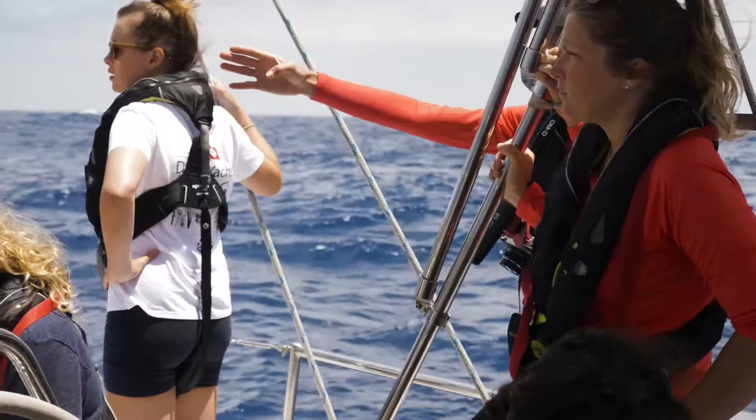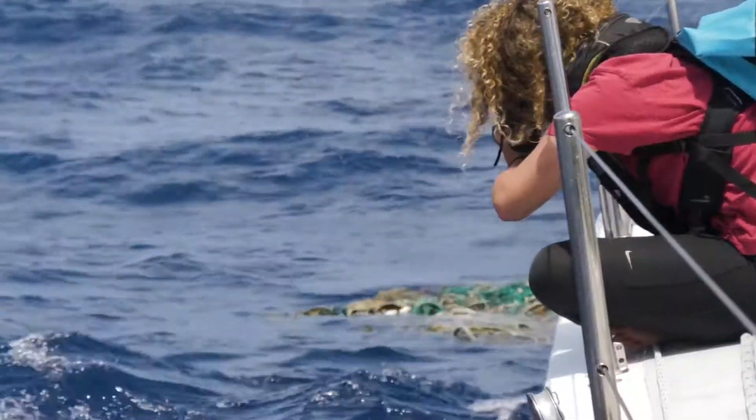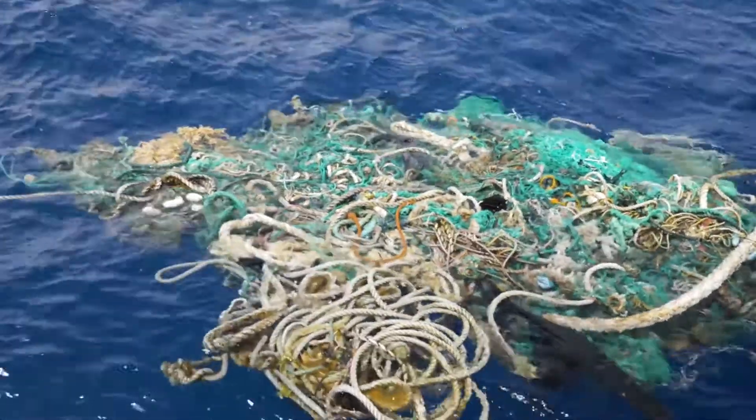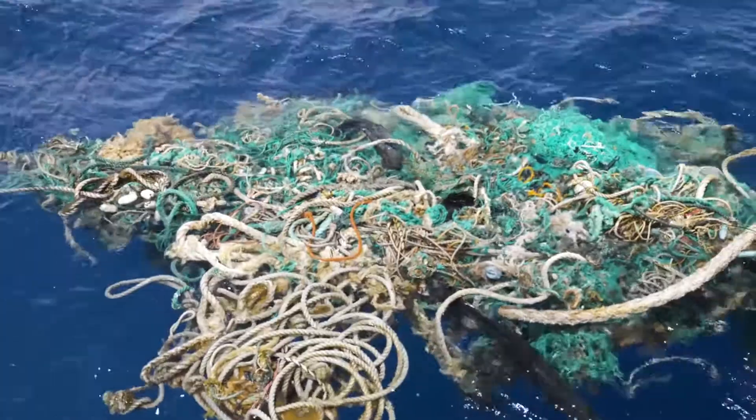We saw this big ball of marine debris. It looked like just a couple of meters squared on top, but there was about 10 times as much plastic actually underwater. Obviously the nets come from the fishing industry, but within there, there were bottles and containers and fragments of plastic.